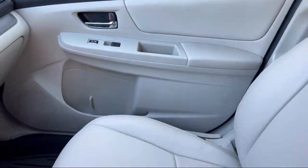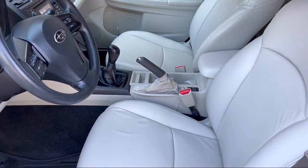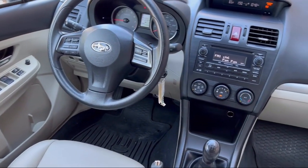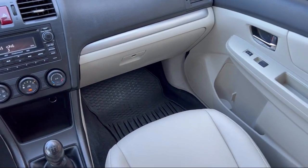Every Fitzway used vehicle we sell gets the Fitzway Checkout. It's a comprehensive inspection by our highly skilled technicians, and we'll provide you a copy of the inspection report and a Carfax Vehicle History Report, so you'll know as much about the vehicle as we do.